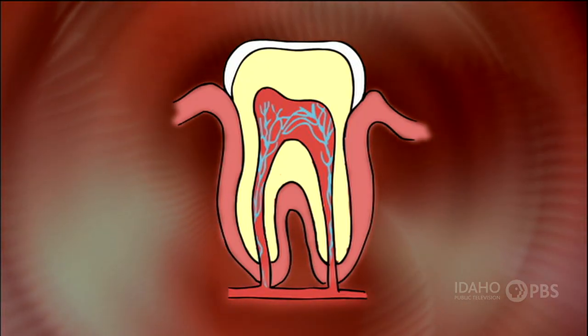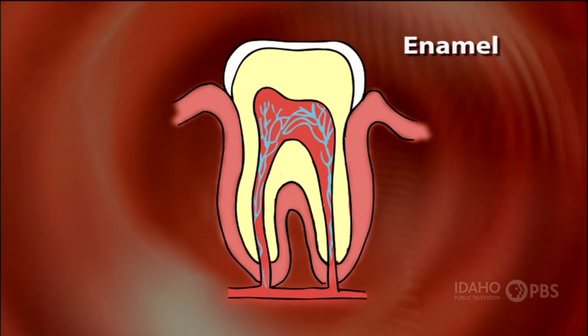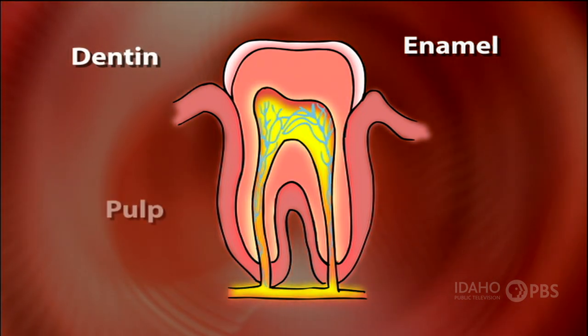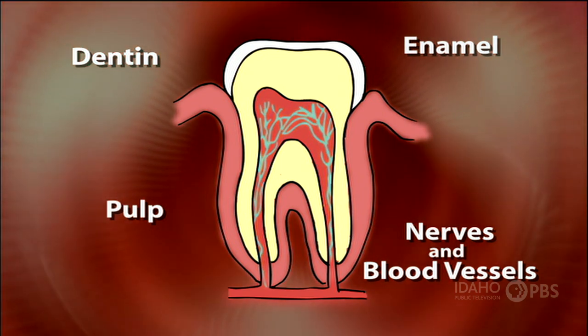A tooth is made up of three parts. The white covering on the top is called the enamel — it's the hardest substance in your whole body. Next is a yellowish substance called dentin, which surrounds the pulp. That's made up of nerves and blood vessels. The nerves inside your teeth send signals to your brain to help you know how hard you're biting.